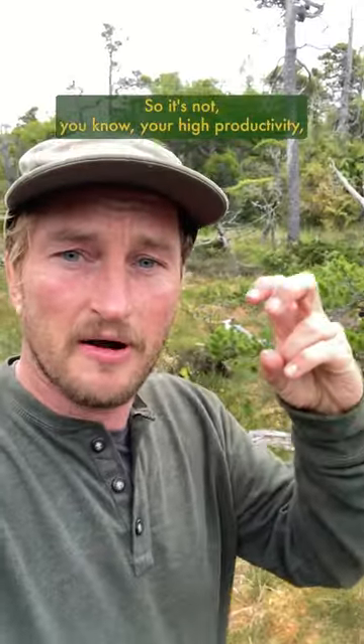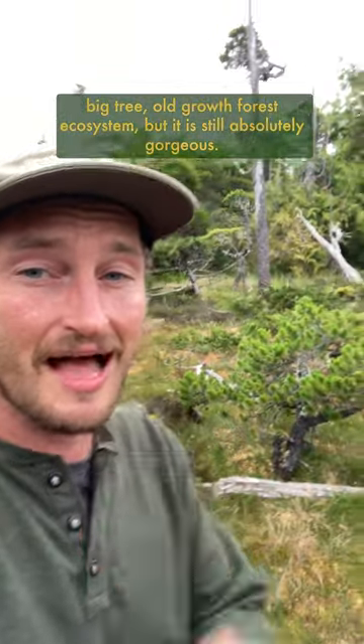So it's not your high productivity, big tree, old growth forest ecosystem — but it is still absolutely gorgeous.